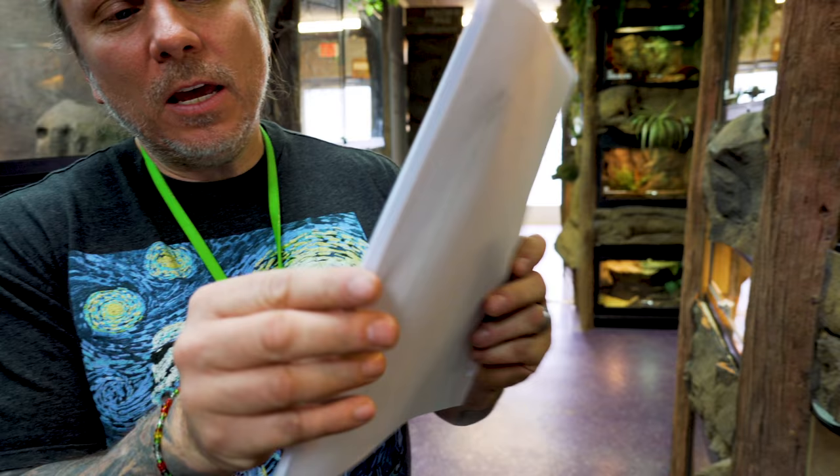This is actually the daily list of all the things that the keepers need to do here. Every day we check off every single one so that we know every animal gets everything it needs every single day. We're gonna take you guys along on the journey. The first thing we're gonna do is actually do some misting. A lot of our animals are on automatic misters but we have a handful of cages that aren't, so let's go ahead and start checking off the list.